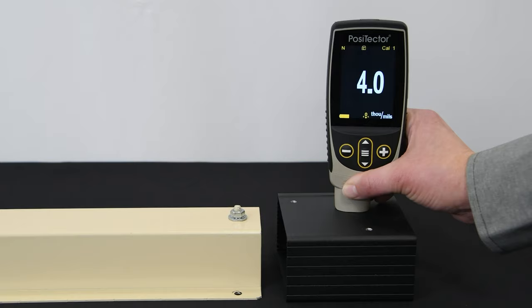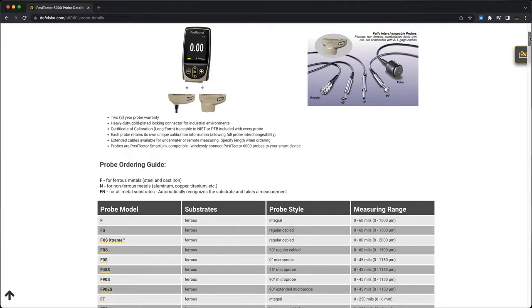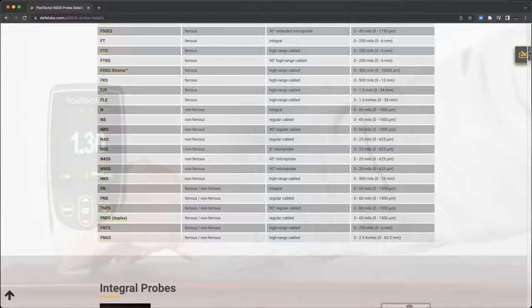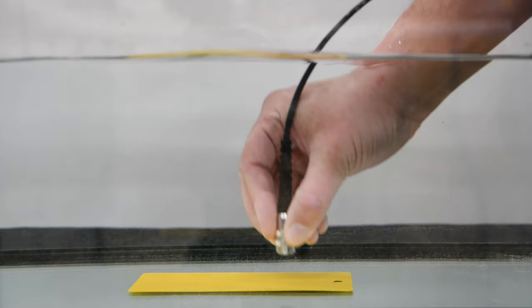DeFelsko manufactures over 25 Positector 6000 coating thickness probe models for measuring nearly any application. Integral probes are ideal for one-handed operation, while cabled probes make it easy to access awkward areas, are fully waterproof, and can be extended up to 75 meters or 200 feet.